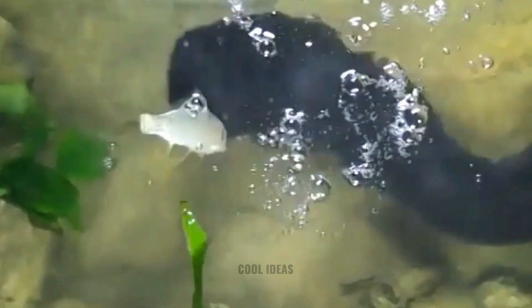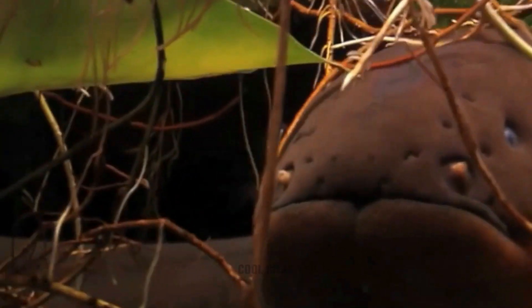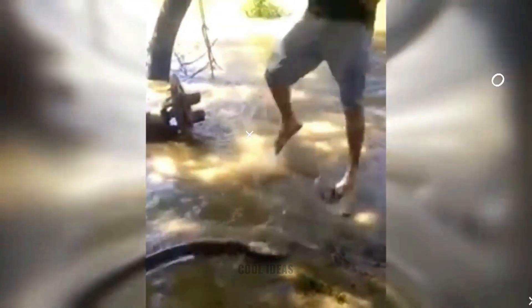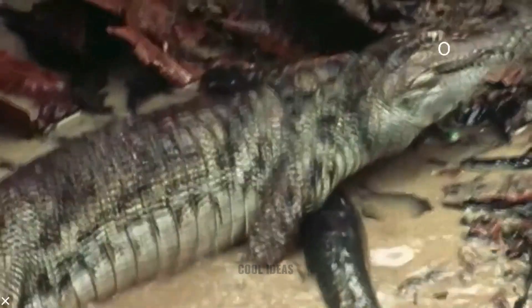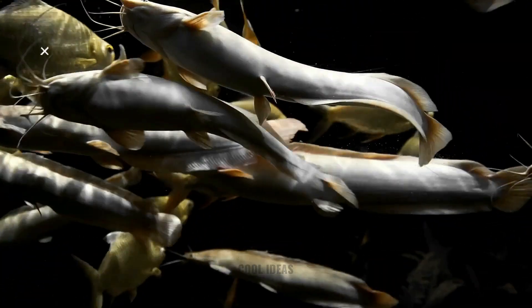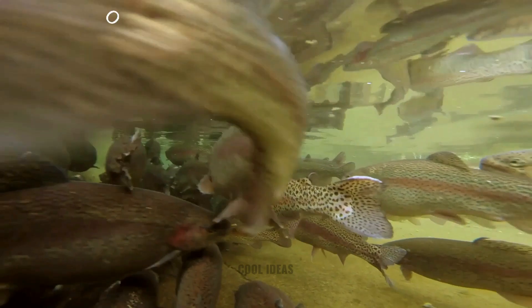The electric eel is a curious fish that can generate a large amount of electricity. This fish is not an eel, despite its name and appearance. Electric eels are actually part of the gymnotiformes family of knife fish and are more closely related to a catfish or carp than a traditional eel.